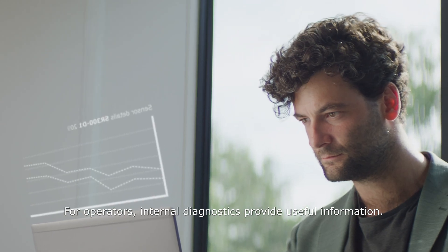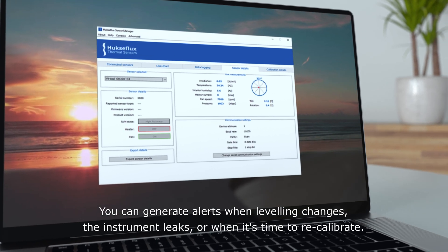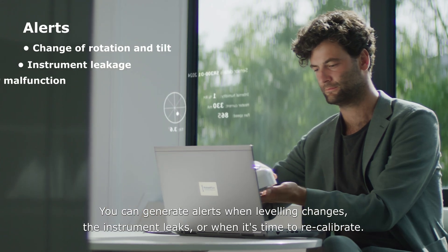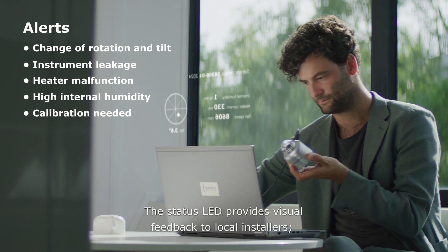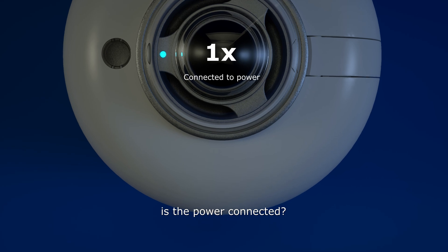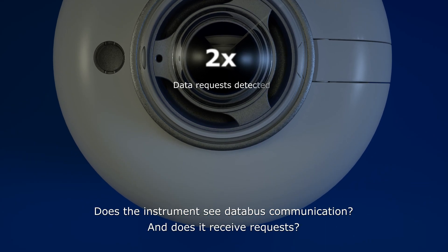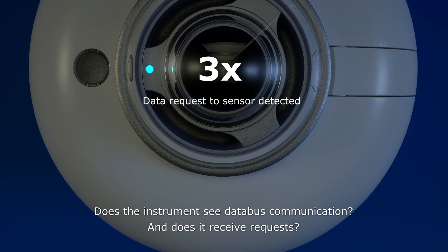For operators, internal diagnostics provide useful information. You can generate alerts when levelling changes, the instrument leaks, or when it's time to recalibrate. The status LED provides visual feedback to local installers — whether power is connected, the instrument sees data bus communication, and whether it receives requests.